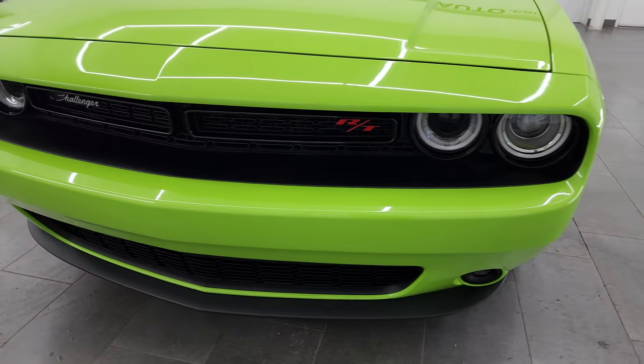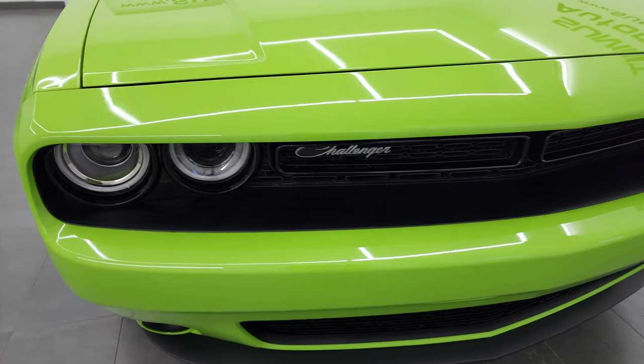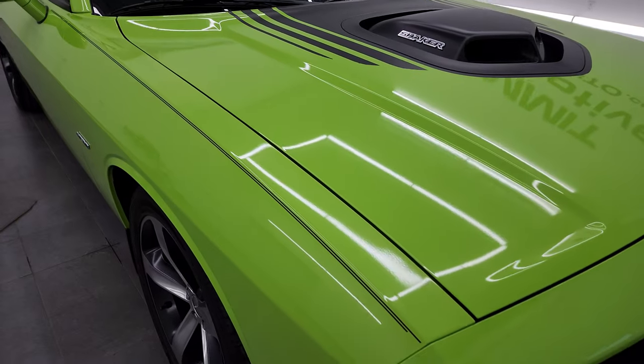I'm gonna go all the way around in this video — inside, start it up, take a look under the hood, take a look inside the trunk — to give you the most accurate representation of the car possible.